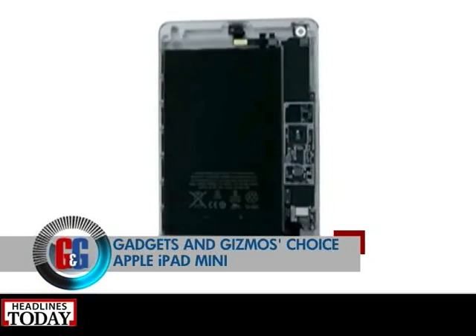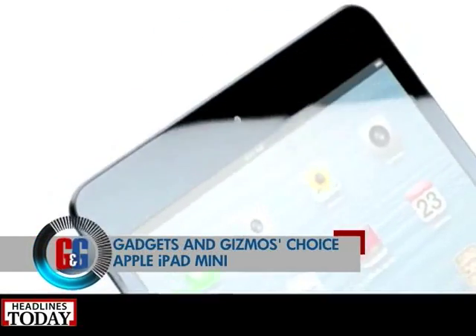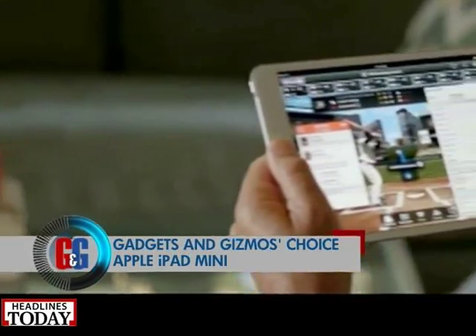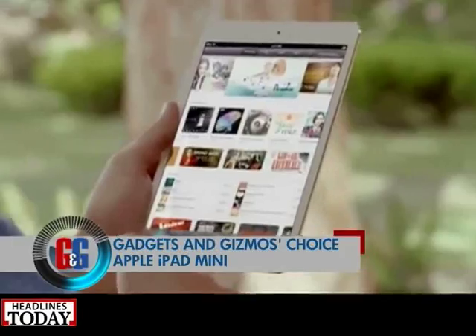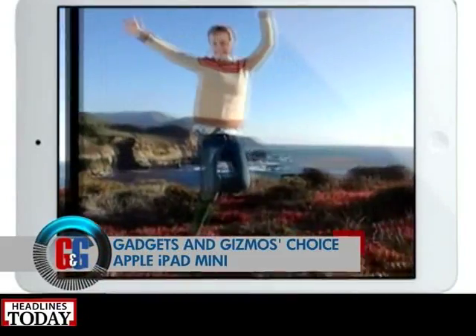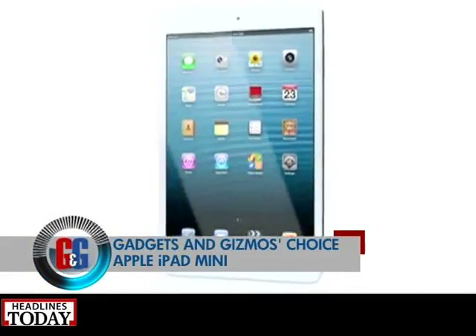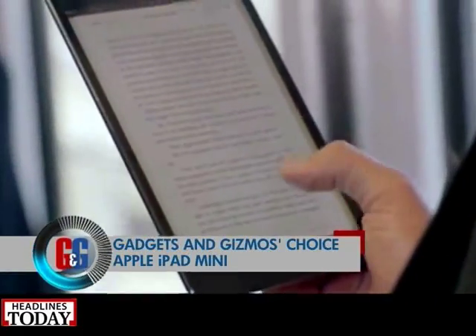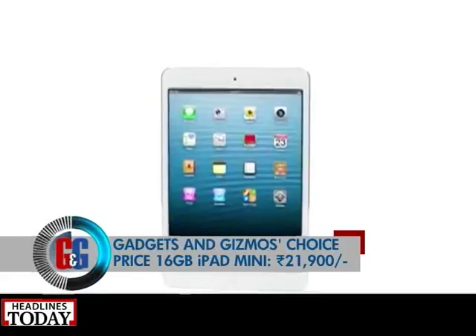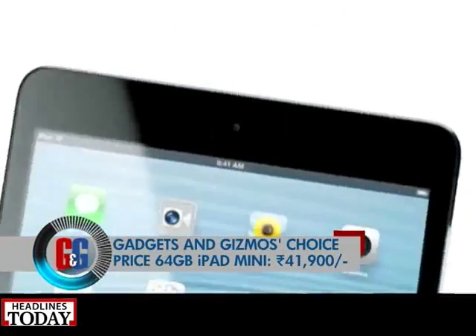The best tablet in India right now is undoubtedly the Apple iPad, but what we like at Gadgets and Gizmos is the Apple iPad mini. It comes in both Wi-Fi and 3G variants, has a 7.9-inch LED-backlit IPS LCD capacitive touchscreen, a 5-megapixel primary camera capable of shooting HD video, and runs on iOS 7 powered by a dual-core 1 GHz Cortex A9 processor. iOS is still the best OS for tablets, and you're guaranteed the hardware will last you long. Prices start from rupees 21,900 for the 16 GB variant up to rupees 41,900 for the 64 GB one.